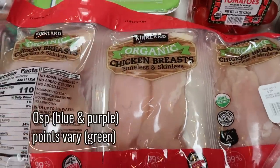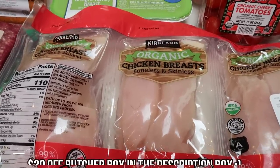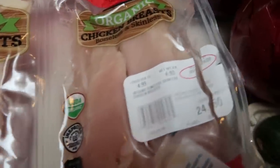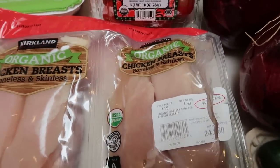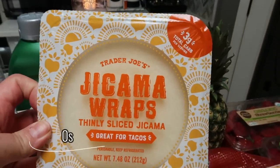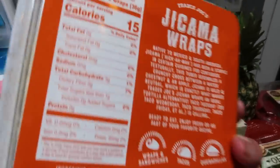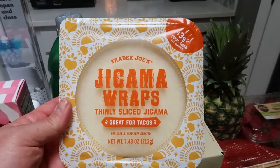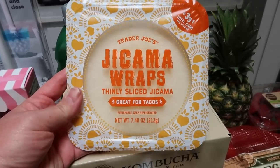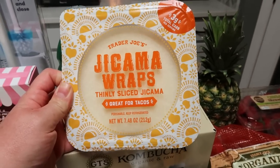While I was at Costco I went ahead and picked up another pack of their organic chicken breast. I should have a Butcher Box coming soon and the chicken in that is the best, but I didn't want to run out because chicken is a staple on WW. It was $24.60 for about five pounds — essentially $5 a pound, which is really good for organic chicken. Of course I restocked my Trader Joe's jicama wraps. I've been having these with taco meat and cheese and sour cream — they are so good and zero points because all it is is jicama. The only caution is the expiration date is not very long, so make sure you eat them right away.